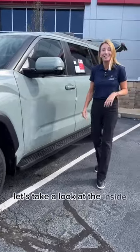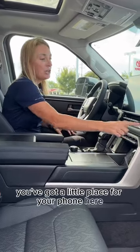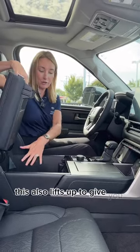Let's take a look at the inside. I love the bird's eye view on the big screen — this camera makes backing up really easy, especially for towing and hauling. You've got a little place for your phone here, charging here, and more charging here. This also lifts up to give you a lot of storage space.